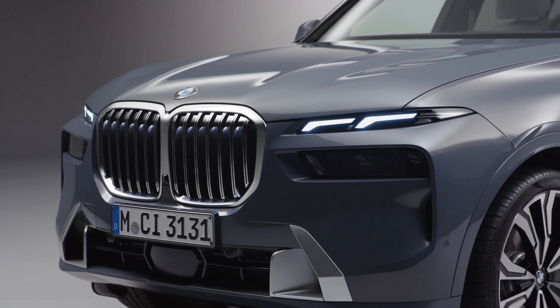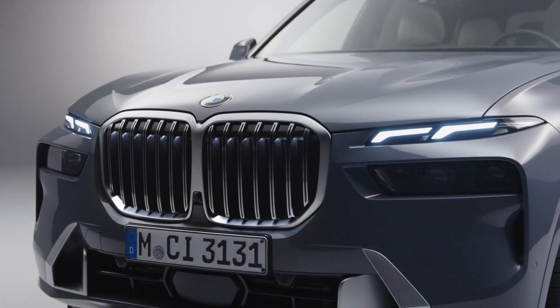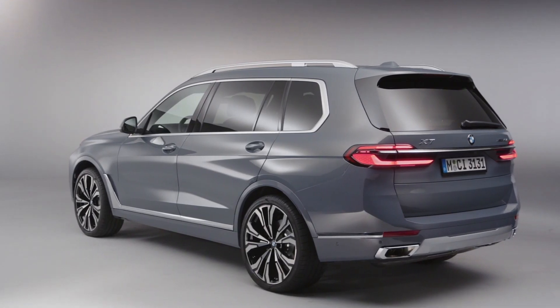The BMW X7 is due for an update after five years on the market. For 2023, the newly structured front end picks up on signature BMW design cues such as the twin headlights and BMW kidney grille.